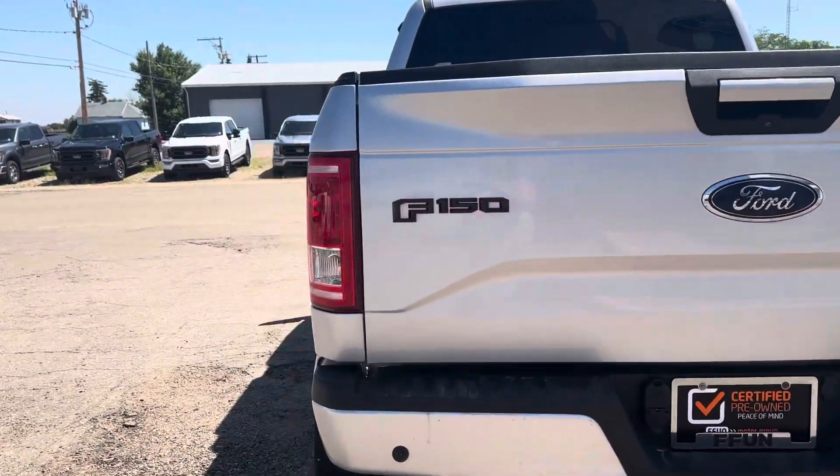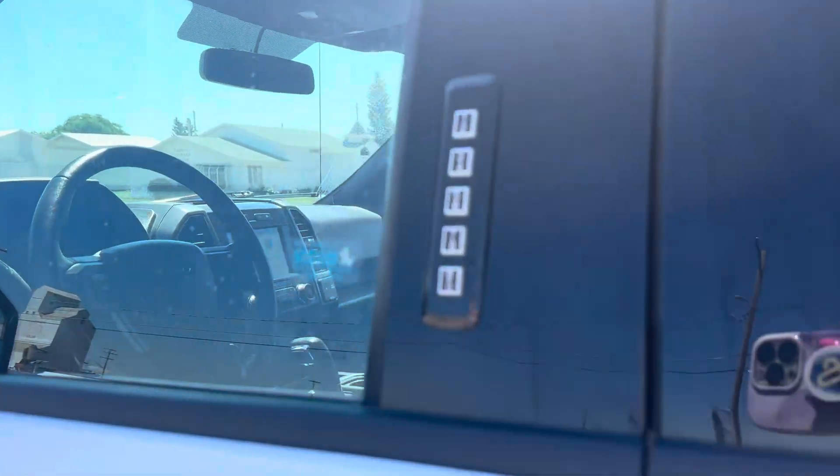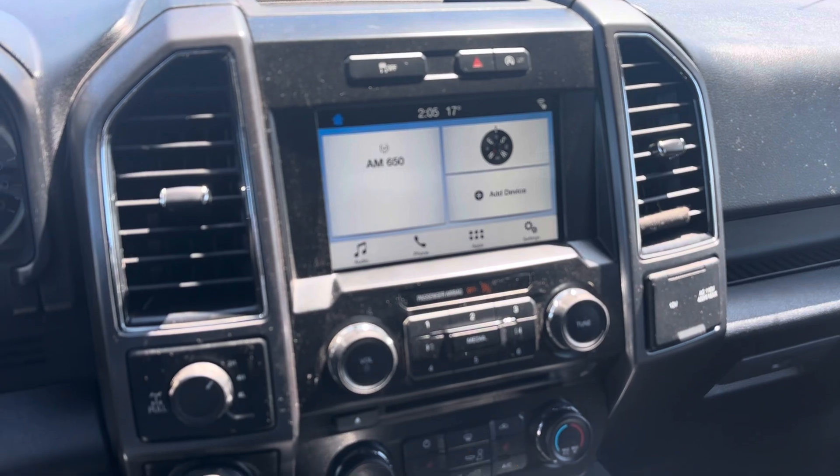I'll take you to the inside here. There's a key code to get in. You've got nice power cloth seats and your display center right here.